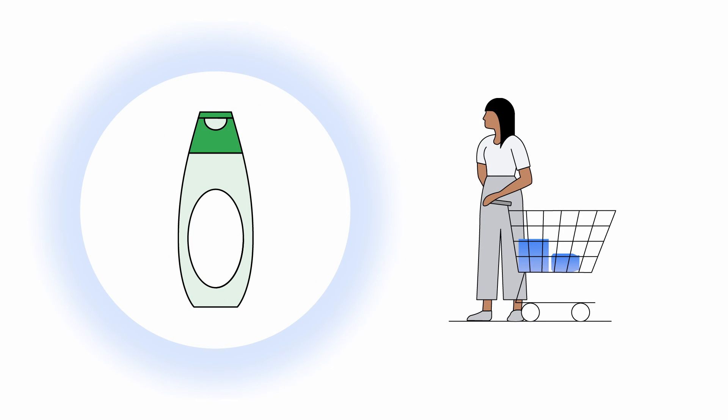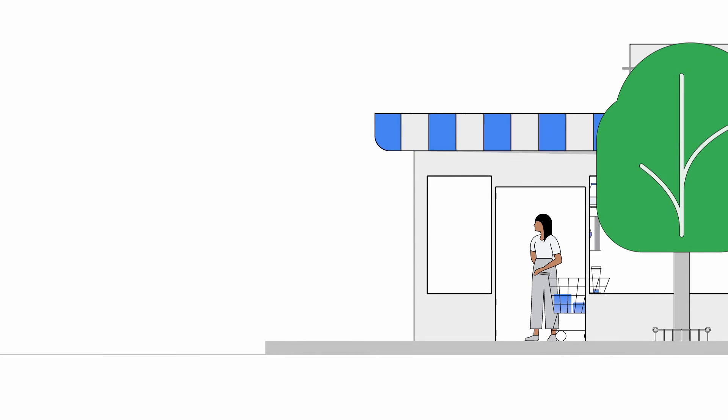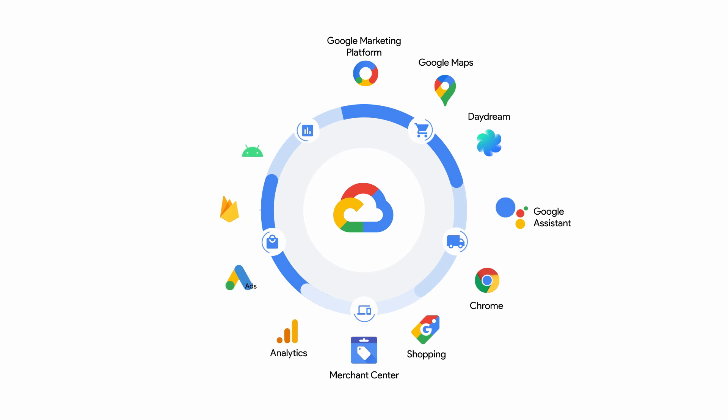The result? A more innovative and sustainable product for Jane to enjoy. At Google Cloud, we're working with seven of the top 10 leading CPG and retail brands, harnessing the power of innovation from across Google to solve for the future needs of consumers like Jane.